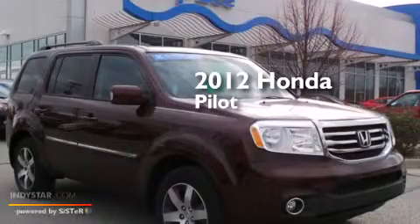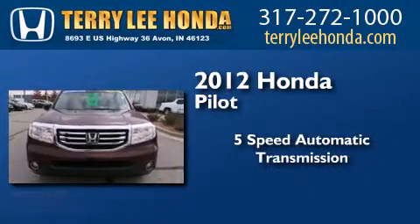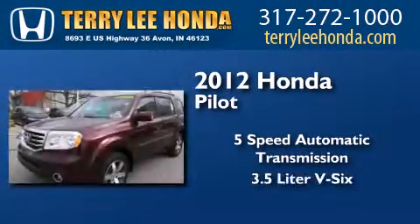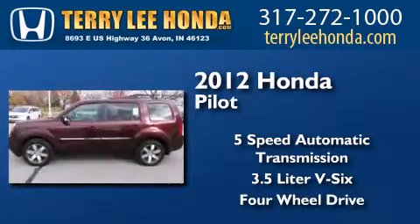This is a certified pre-owned 2012 Honda Pilot. This crossover has a 5-speed automatic transmission, a 3.5-liter V6, and the added safety and control of 4-wheel drive.